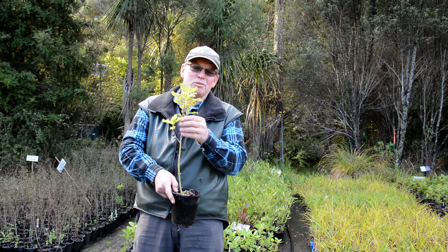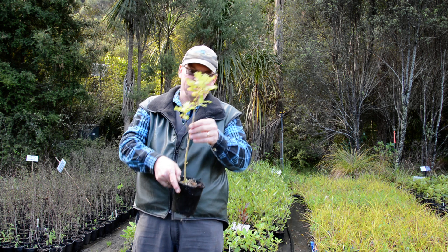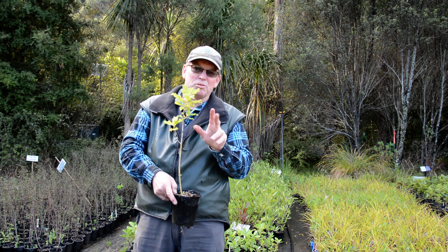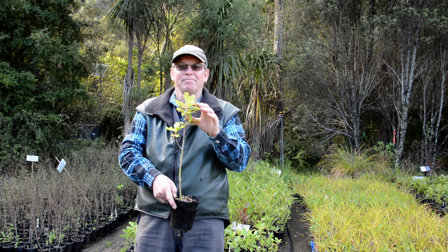Like most Coprosmas, there's always a male and female variety, so you've always got to plant at least six or seven of the same one to make sure you get one or two females in the mix. This is Coprosma macrocarpa, or the coastal karamu. Thank you.